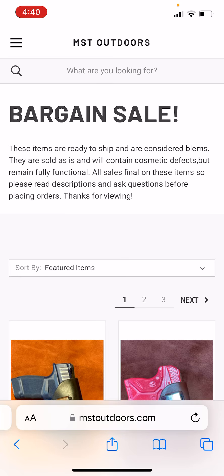These items are ready to ship and considered blims. They're sold as-is and will contain cosmetic defects, but they are still fully functional. All sales are final on these items, so please read all the descriptions. If you have any questions, make sure you ask me — my email is mstoutdoors@gmail.com.